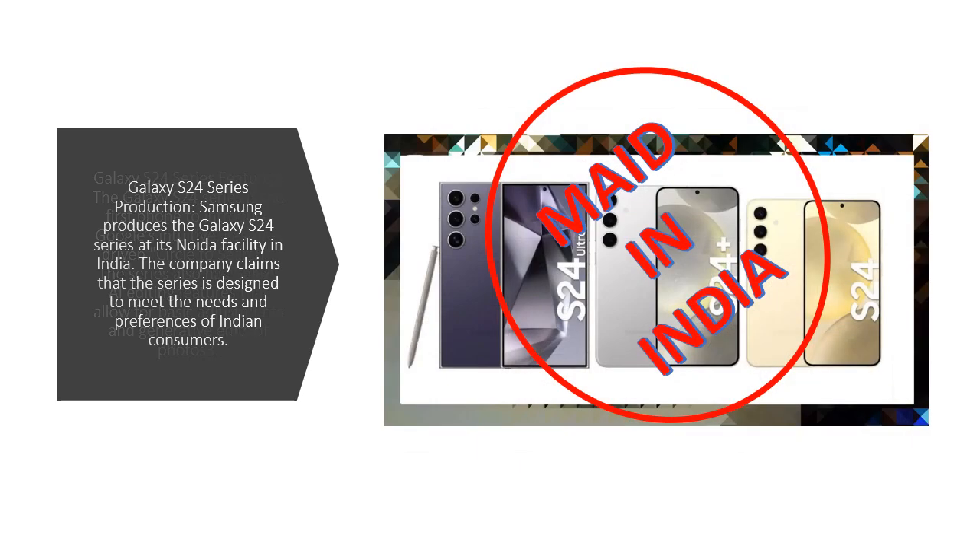Samsung produces the Galaxy S24 series at its Noida facility in India. The company claims that the series is designed to meet the needs and preferences of Indian consumers.